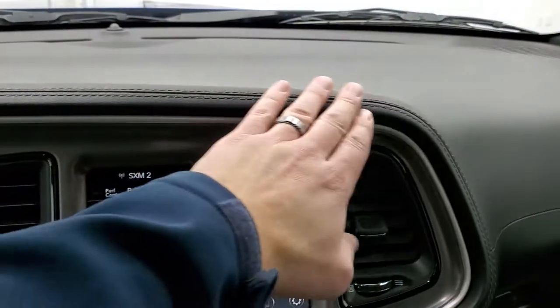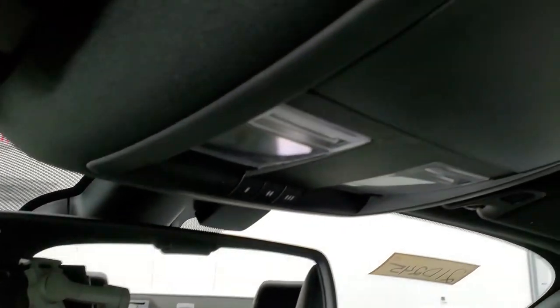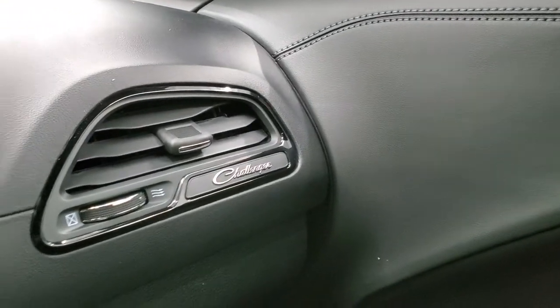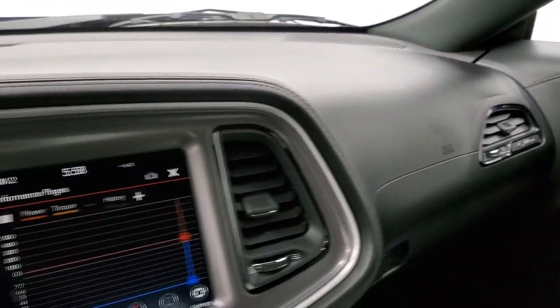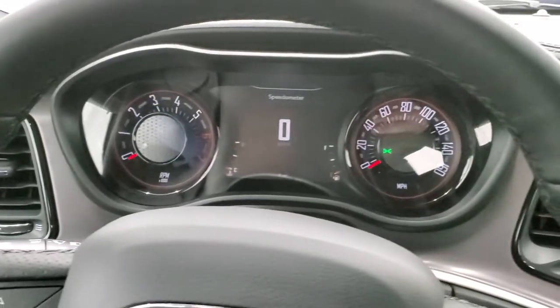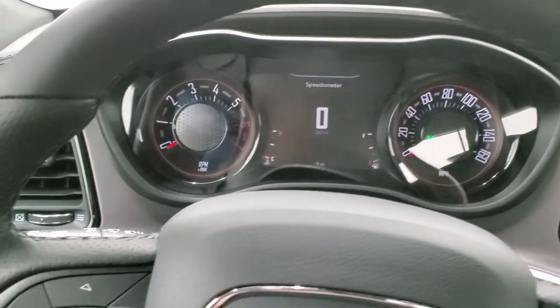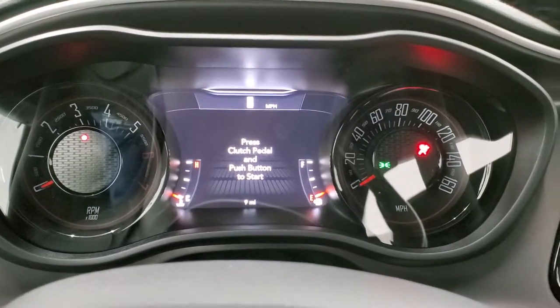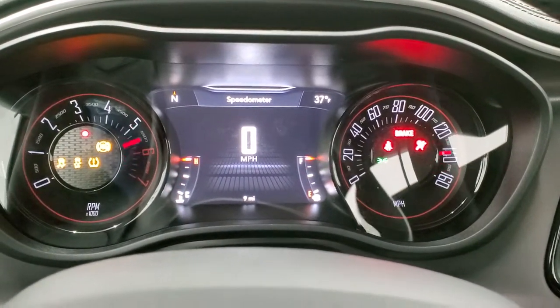You get the premium stitched dash, SOS and assist buttons, homelink buttons, and map lights up there. Other than that, not much has changed on the Challenger. The air vent trim is all gloss black. Let's start it up and take a look at all those lights and everything on the outside.